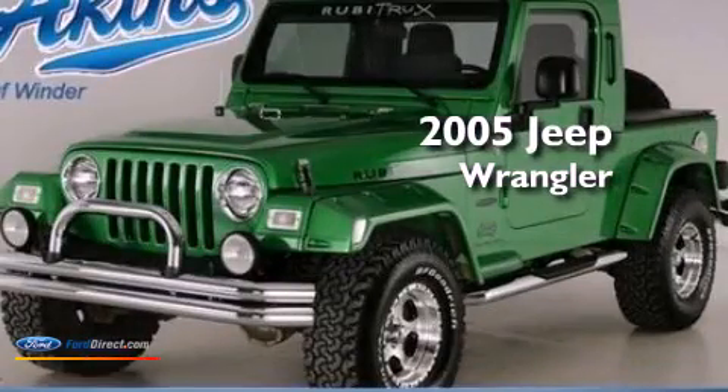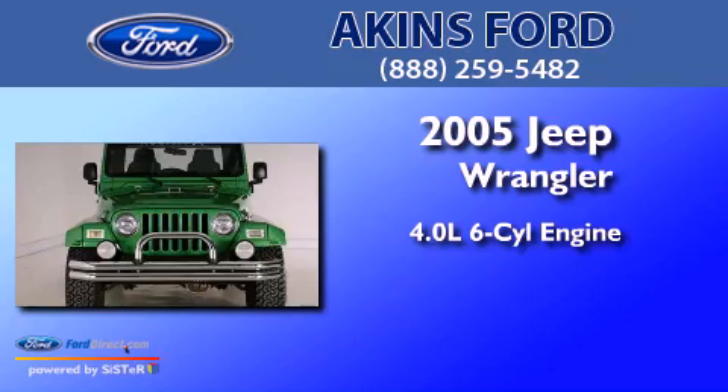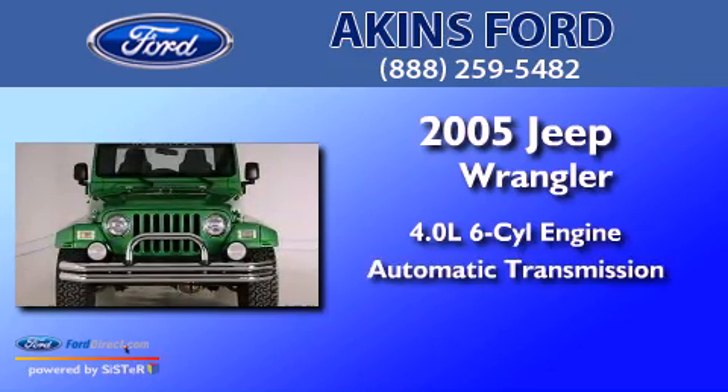This is a 2005 Jeep Wrangler. It has a 4.0-liter six-cylinder engine and an automatic transmission.